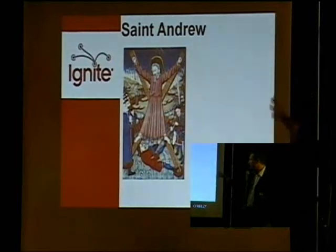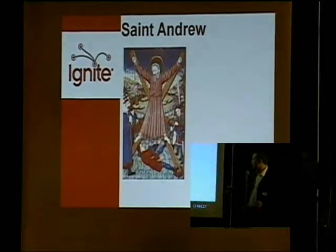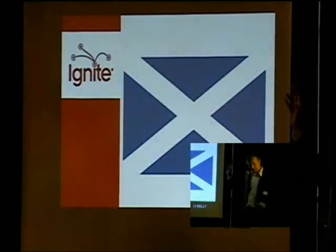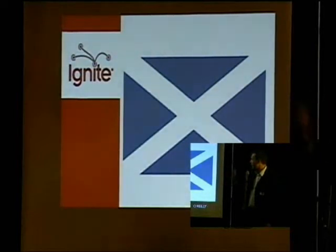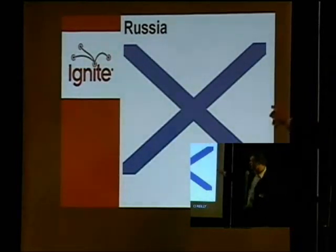St. Andrew, patron saint of Scotland, was an apostle of Jesus killed on a diagonal cross — hence you get the Scottish Saltire. The origin of this: a Scottish king, King Onigus, prayed that he would venerate St. Andrew if he was successful in battle, and a vision of the flag appeared on the battlefield. That's how the flag of St. Andrew came about. However, just like St. George, he was also venerated in many other countries, one of which is Russia — and this is Russia's naval jack.